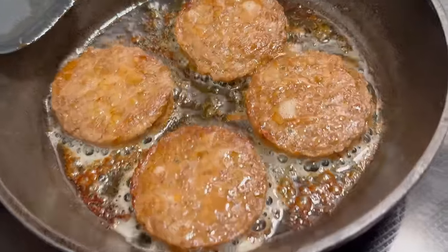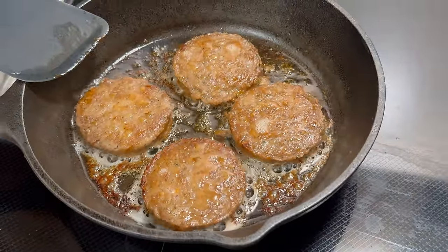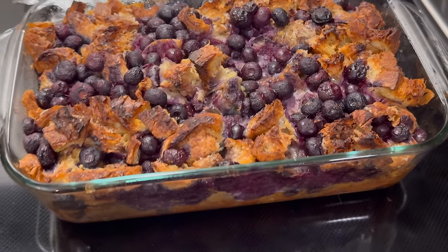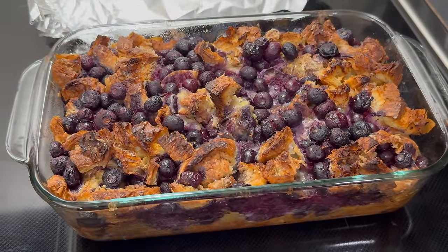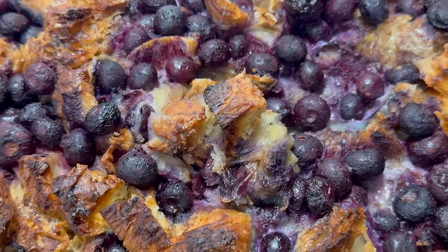Thursday, January 11th. Happened to wake up very early and that way I could set out the casserole before baking it. Also making a few vegetarian sausages to go with. The French toast casserole took forever to bake because of too much liquid, but it did taste rather decadent with the croissants — it was very yummy.